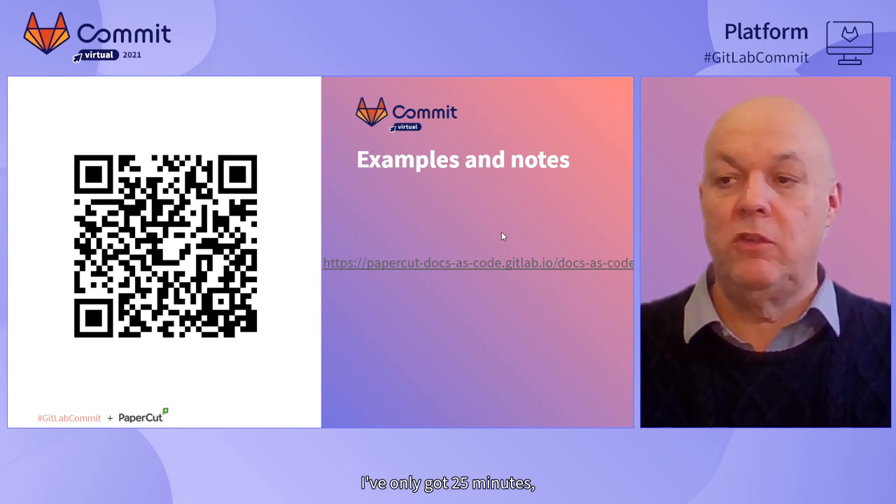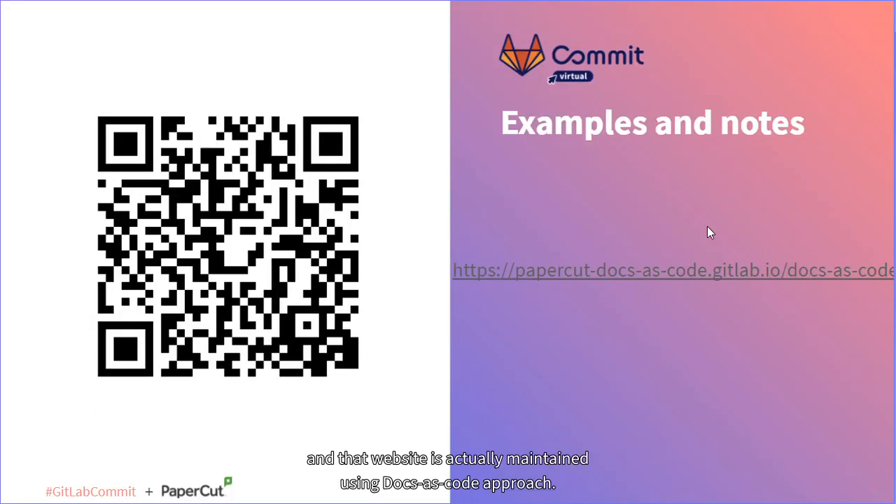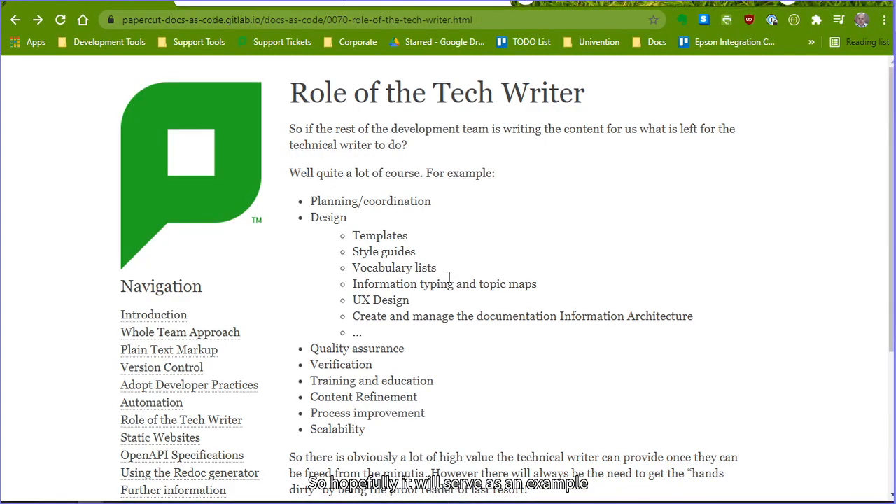I've only got 25 minutes so I've created an example set of notes on a GitLab Pages website, and that website is actually maintained using a docs-as-code approach. Hopefully it will serve as an example for you to see how this is done in a practical fashion. Here's a page from those notes - I've deliberately opened this one about the role of the tech writer. In a bit I'm going to demonstrate how we can make changes to this page, and it's important to remember that tech writers are still valuable members of the team - now we can get them to focus on higher value activities such as creating information architectures or maintaining style guides.